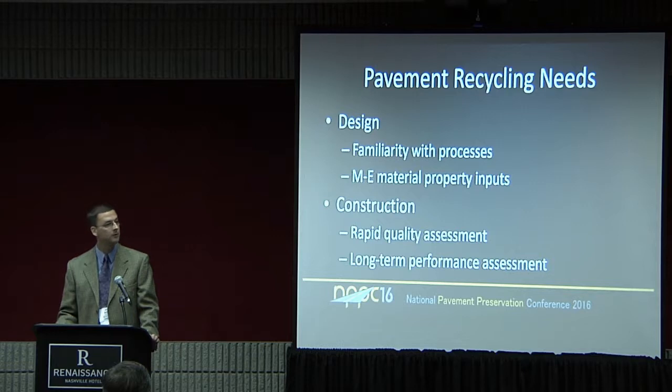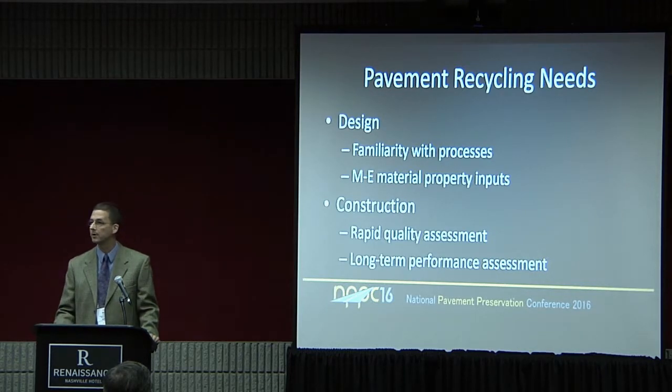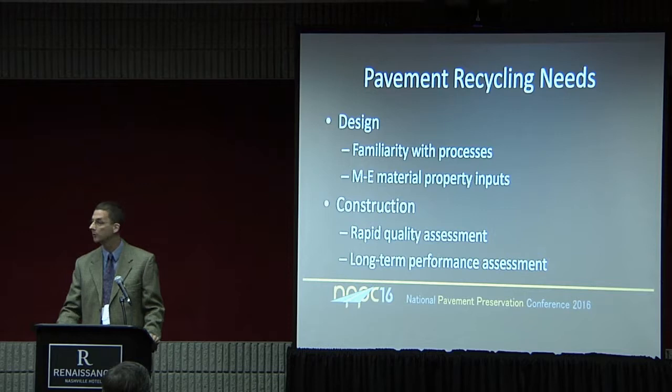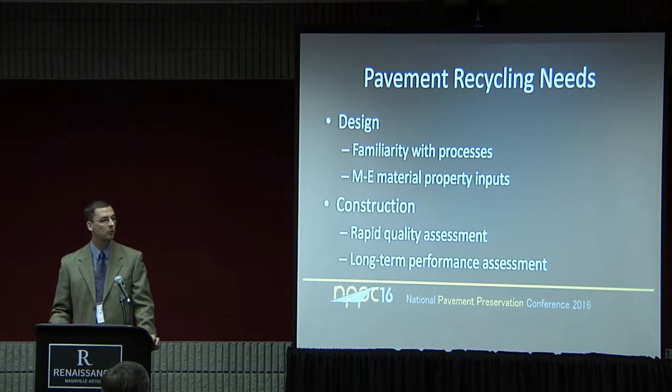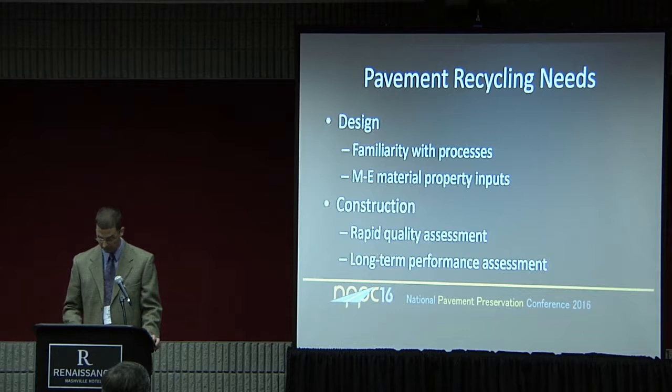We've done a fairly good job with the empirical design inputs, things such as layer coefficients. But there's still a lot of work that needs to be done on the ME — the mechanistic empirical — side for pavement recycling materials. In terms of construction, there is a need for rapid quality assessment instead of taking a core of material that you have to wait six or eight weeks to cure and then run a three or four day test procedure. We also need long-term performance assessment; a few articles exist but tend to be more towards the lower volume road range.